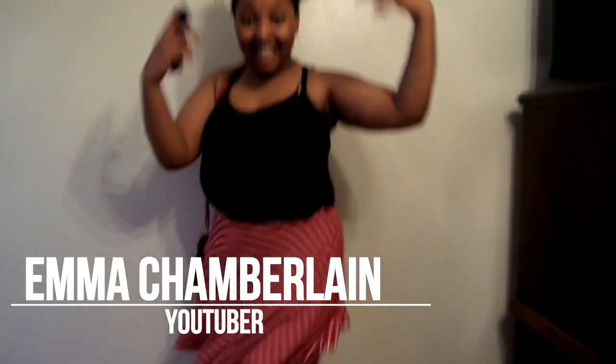For Emma Chamberlain, I just took inspiration from the photos shown. I wore a black tank top and a white and red skirt, with a red bag, a white ponytail holder, and white shoes with white socks, and that's about it.